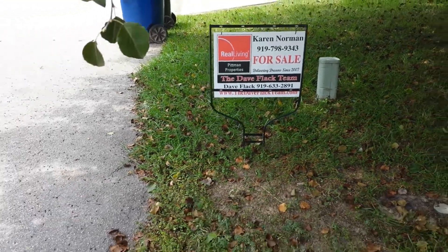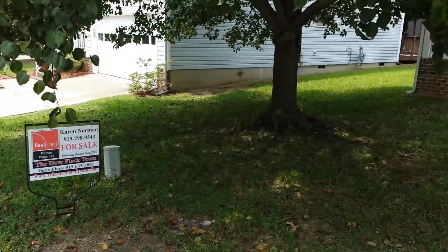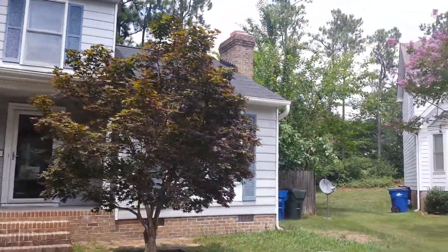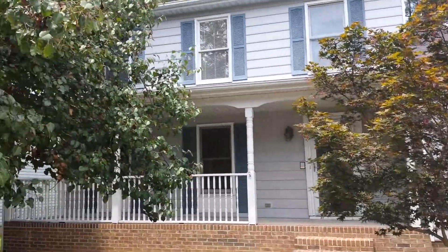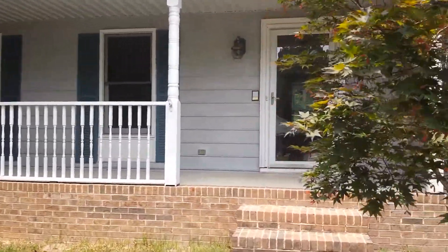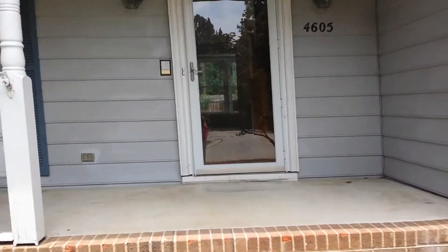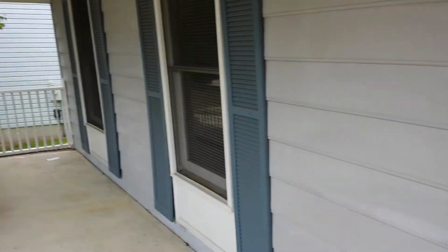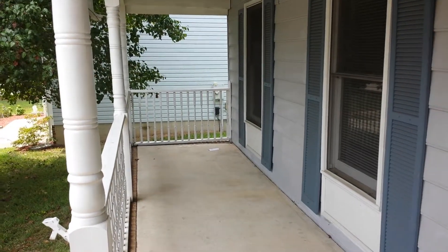Hey guys, it's Dave here again. I'm out here in a great location in Raleigh, in this house. You've got a cute two-car parking pad plus plenty of guest spaces — amazing location. It's kind of like condo living, except you're separated from your next-door neighbor. This is a great size house. Let's go inside — but first, look at that rocking chair front porch. Really nice, I like it a lot.